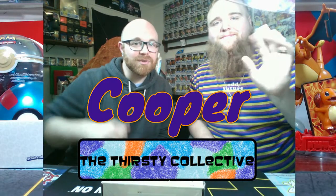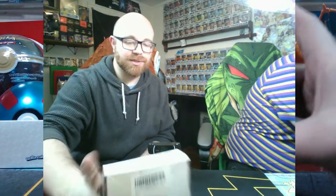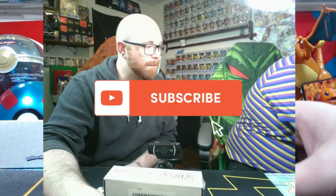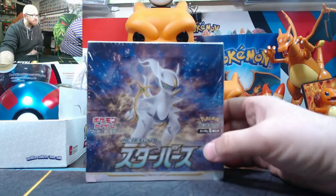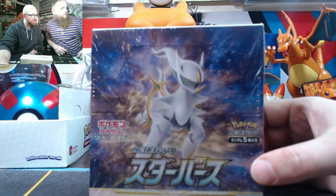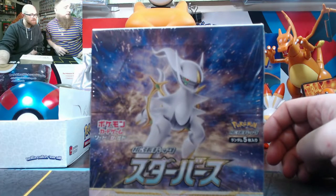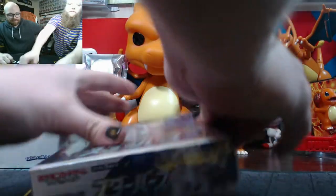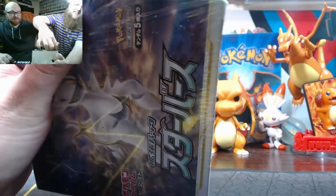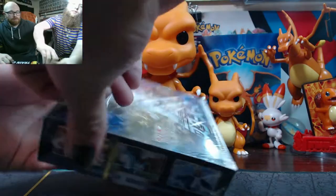Hey guys, welcome back to the Thirsty Collective. You got Cooper and Spleej, and today we got ourselves this bad boy right here, straight from Japan — Japanese packs. Look at that, that's a good picture right there. Pastrami look good, it's a nice looking box. Let's get it open up, I'm excited about these. I love these Japanese packs. It's a small box, dude.